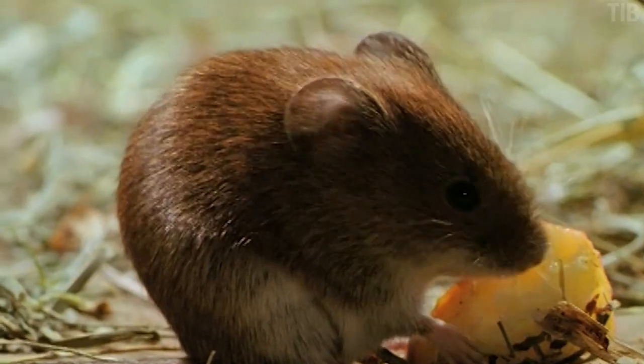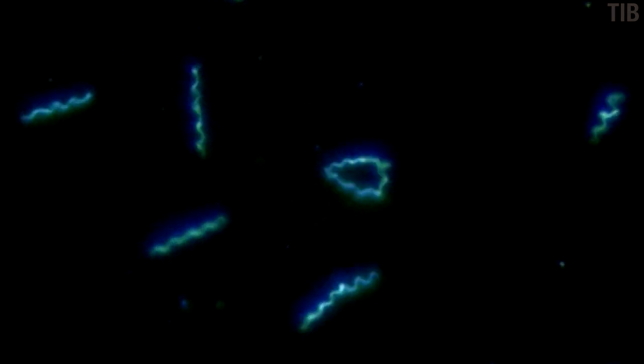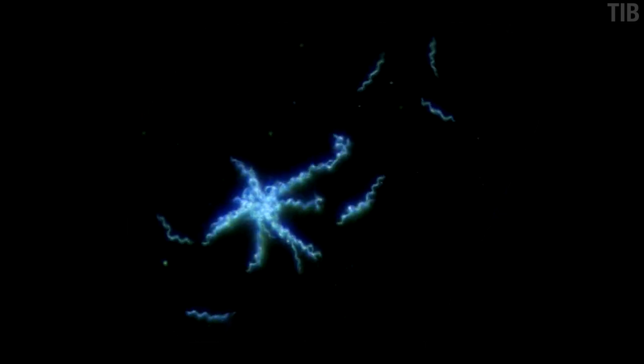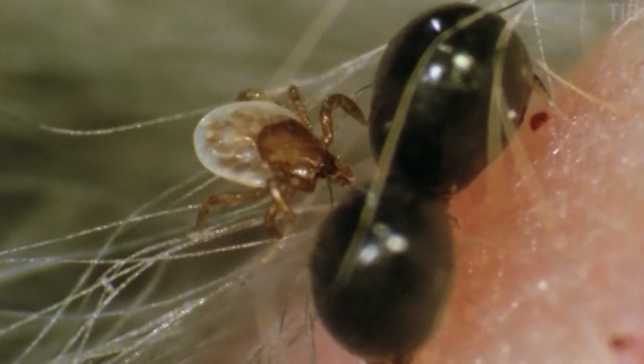A competent host means that the bacteria can live inside the mouse, avoiding its immune system, but without making the mouse sick. Here's what Borrelia burgdorferi looks like. It is a spirochete, a twisty spaghetti noodle sort of bacterium. Now here's the problem: the bacteria live inside the mouse, but the mouse is going to die at some point. So for the bacteria to live on as a species, it needs to have a way to infect other competent hosts. And this is where Tina comes in.